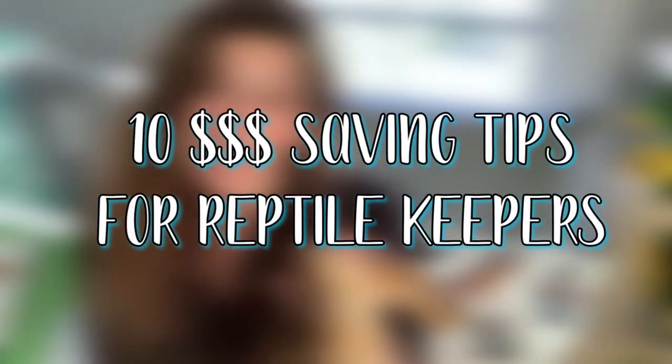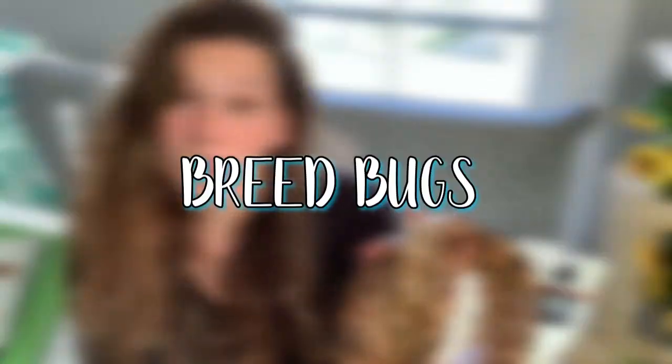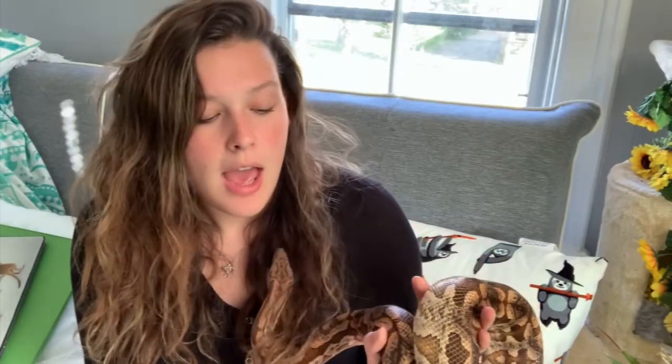Tip number one is one of the most obvious ones - that's to breed your own feeders. I personally breed mealworms, superworms, and dubia roaches. I will also buy nutrigrubs and hornworms, but I do breed dubia roaches, superworms, and mealworms. It saves a lot of money to have those being bred right here in my living room.